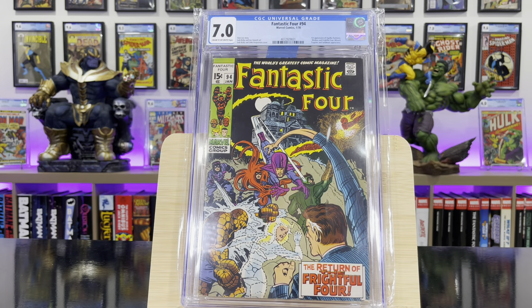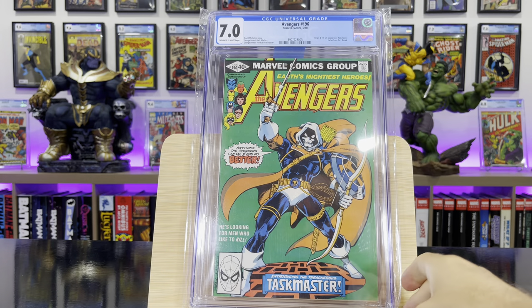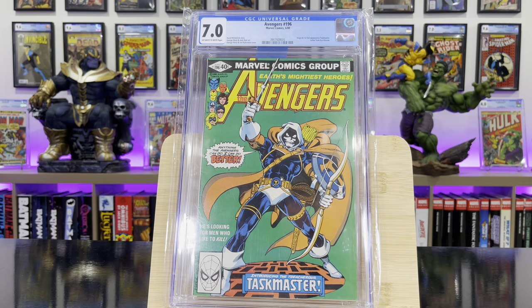Fantastic Four #94 — this is the first appearance of Agatha Harkness. Avengers #196 — this is the origin and first full appearance of Taskmaster.